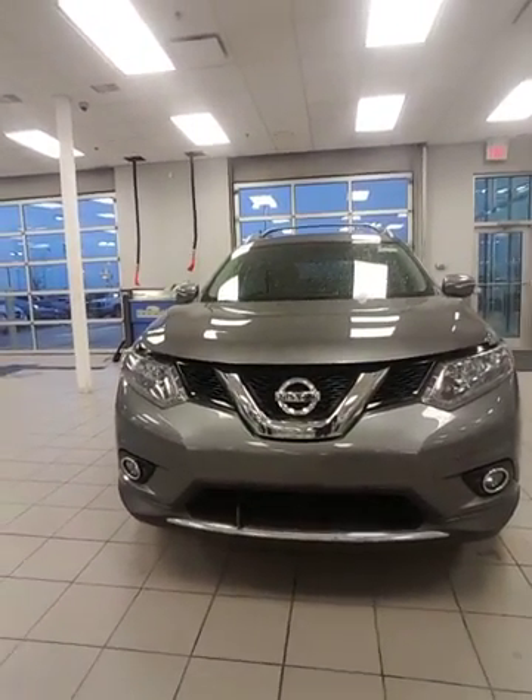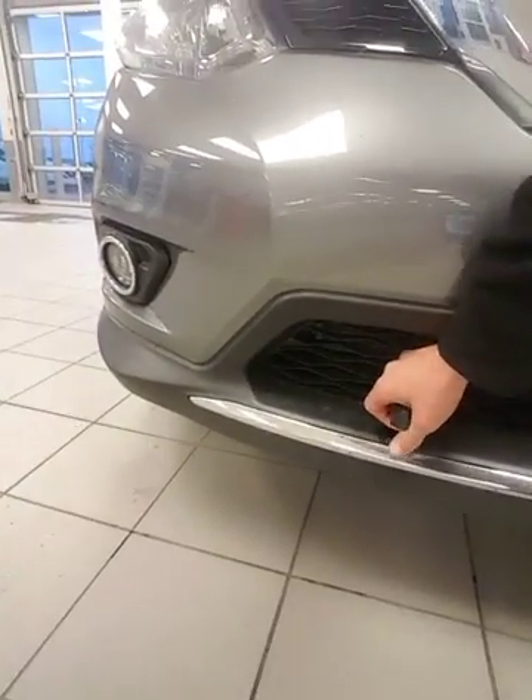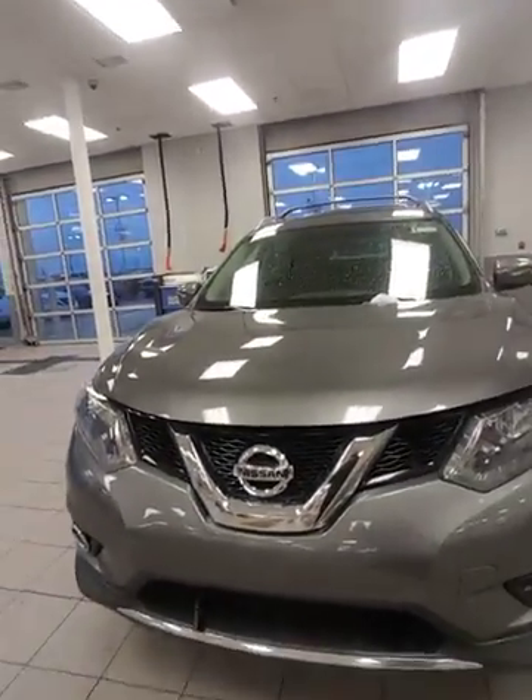Take a look at that aggressive front end. You have your block heater here — already ran through here, so you're going to need that in the wintertime. You've got your fog lights and LED running lights. It's a really aggressive, beautiful front end.